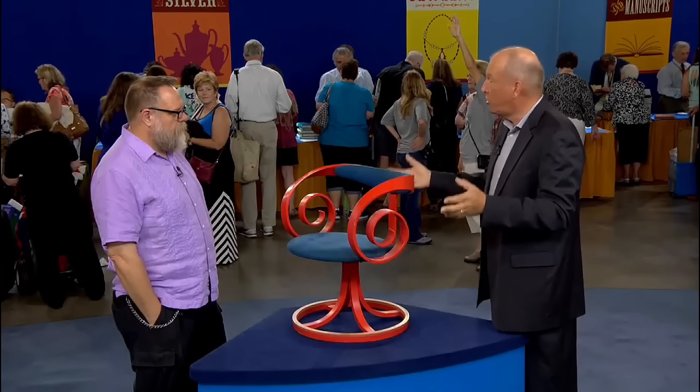Today, this singular piece of mid-century modern art is valued at $1,500 to $2,500 at auction.